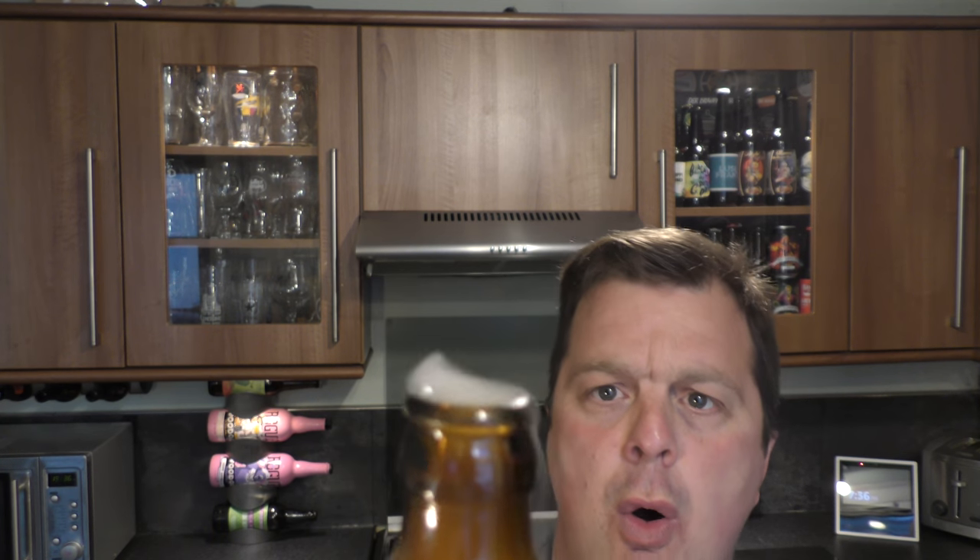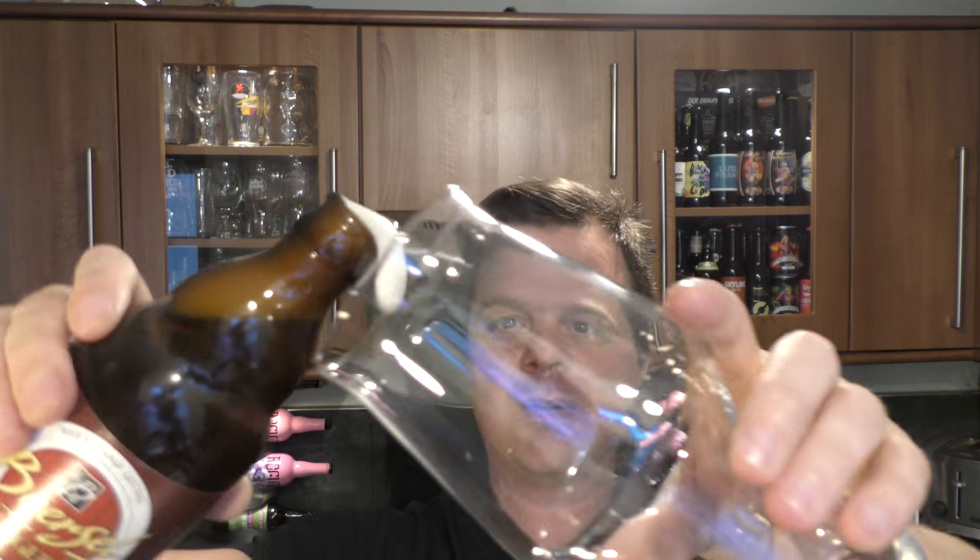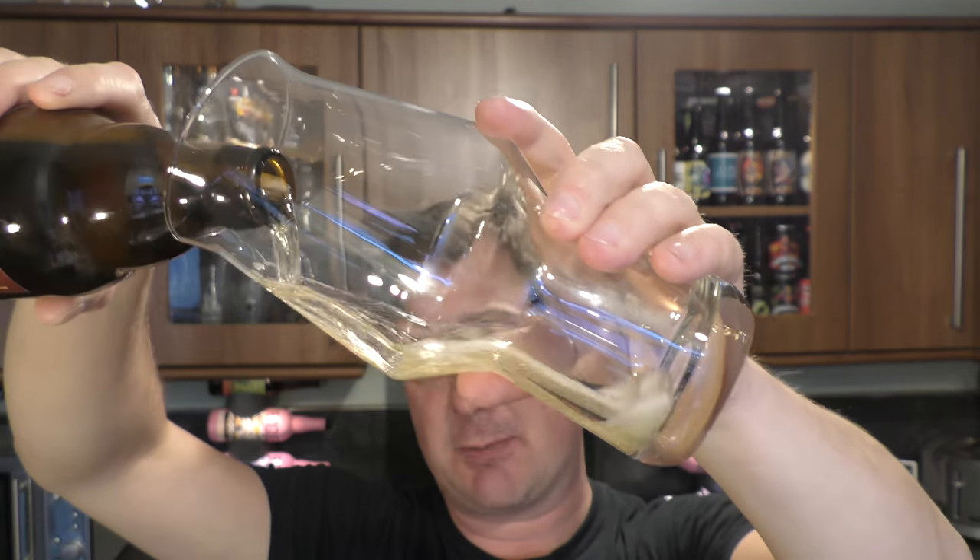I was expecting a massive gush and expecting it to go everywhere, but it's more or less perfect really. Let's get this beer out into a glass. Panic averted.